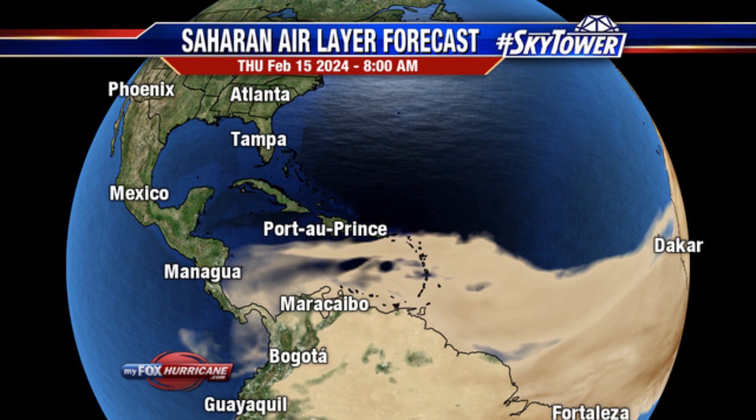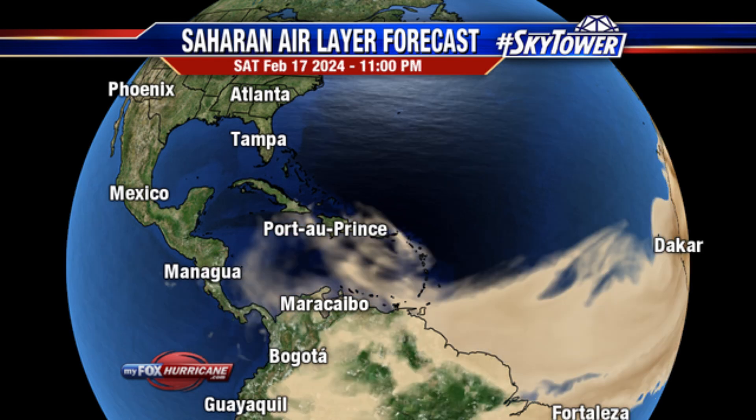Much of the Lesser Antilles — all islands really — have been blanketed by some of this Saharan dust, even the ABC islands, parts of South America, near Puerto Rico, and in the vicinity of the Virgin Islands as well. Some of this is even managing to reach further west towards the Caribbean coast of Central America. But heading into the weekend, we're going to see a reduction in the quantity of that dust across the area.